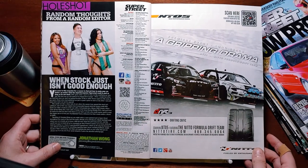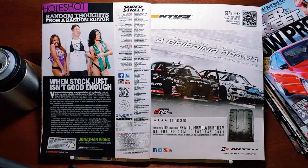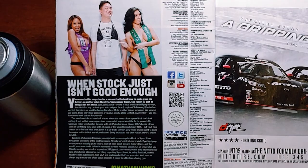All right, now here's the first piece of content in here. Hole Shot — random thoughts from a random editor. 'When stock just isn't good enough,' by Johnny Wong. You come to this magazine for a reason: to find out how to make your car better, no matter what the style, horsepower figure, or end result is.